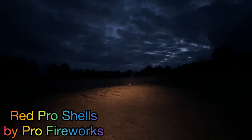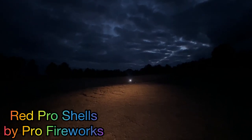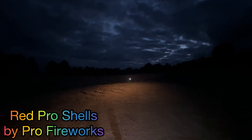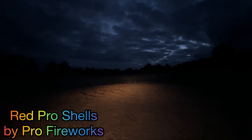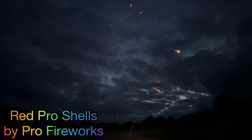Next up we have again the Red Pro Shell — neon coconut. Oh, that was a good one.